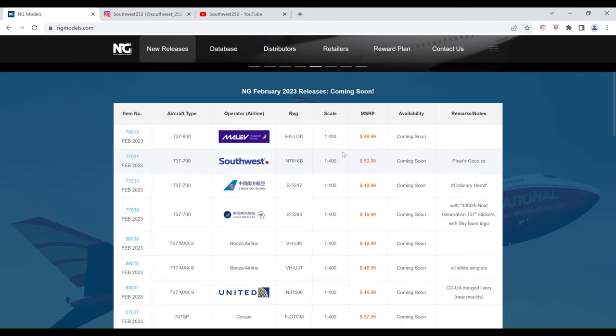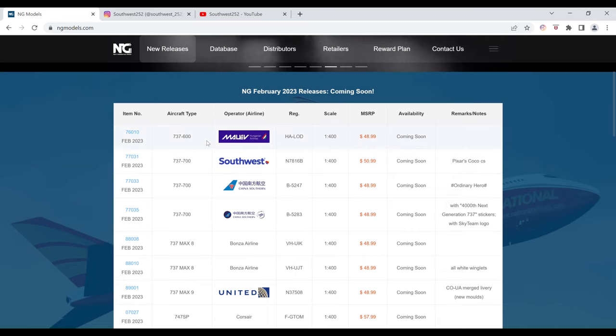Starting off in 1-400 scale, we have the Malev Hungarian Airlines Boeing 737-600. The registration is HA-LOD. It is $48.99 and the item number is 76010.